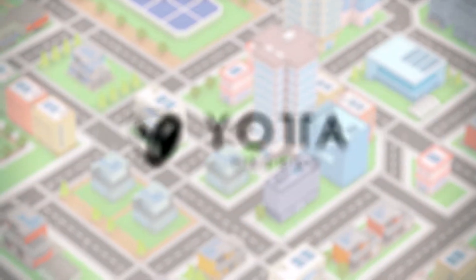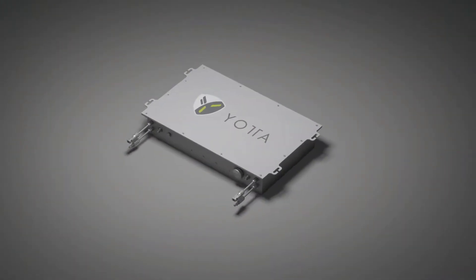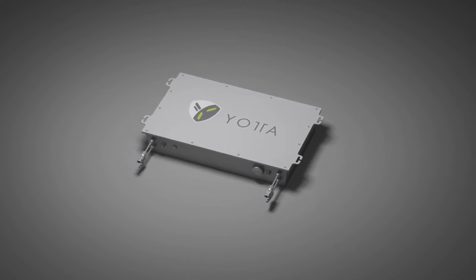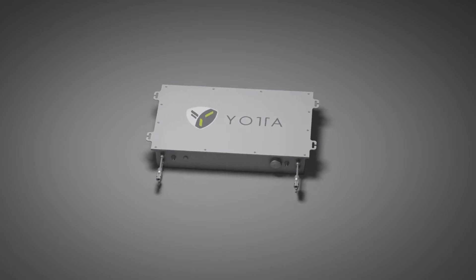Yotta's energy storage solution is different. Yotta has pioneered the Solar Leaf, a new class of storage designed to drastically reduce the cost and complexity of adding storage to PV projects in urban environments.